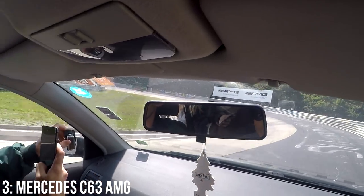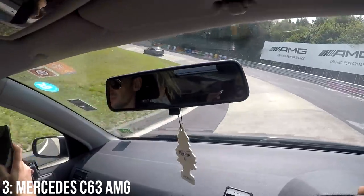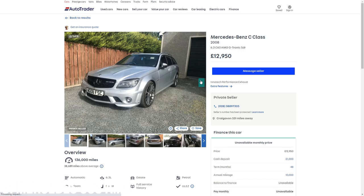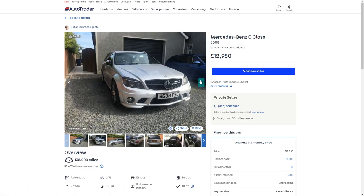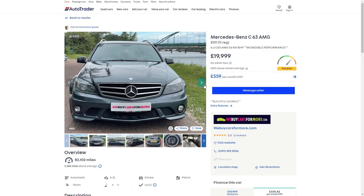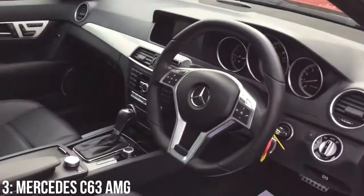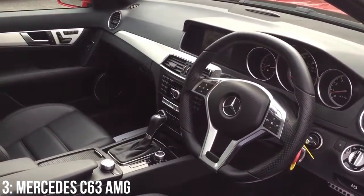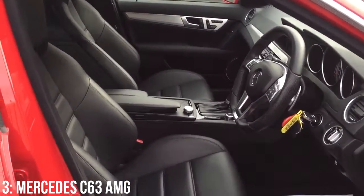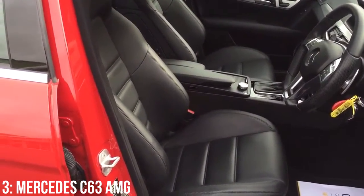I've driven an estate round the ring, and I can confirm it took me much longer than 8 minutes and 13 seconds, and it didn't have that much storage either. This is the cheapest car on this list, starting at around £13,000 at the bottom end, while £20,000 will get you a 2011 example with around 80,000 miles on it. There are a few known but rare issues with these, so you'll be buying one for the love of the car more than for the practicality — go into the purchase prepared for this.